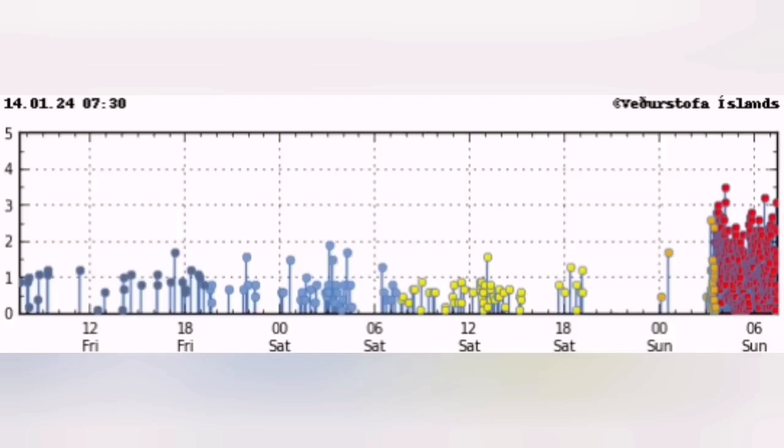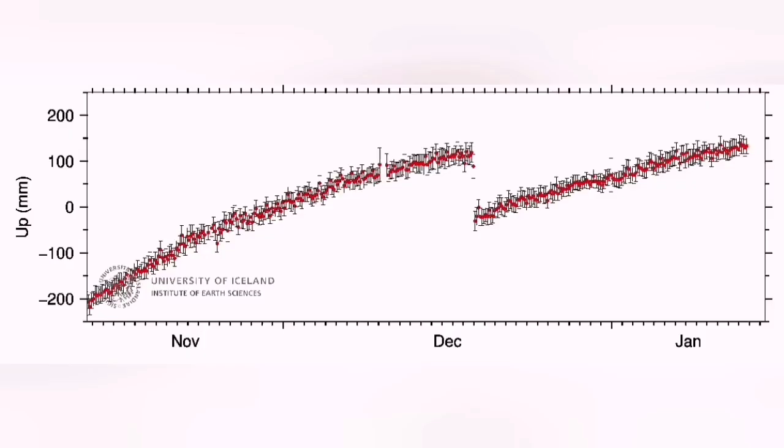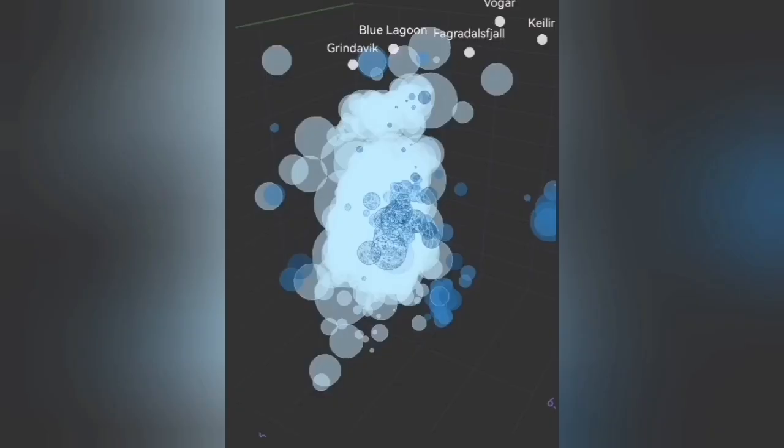The land is continuing to rise. What is interesting is the big earthquakes at the depth shown in this 3D chart — compared to a few hours ago, there was almost nothing. That shows the eruption is near the surface: the earthquakes, the magma — everything is near the surface.